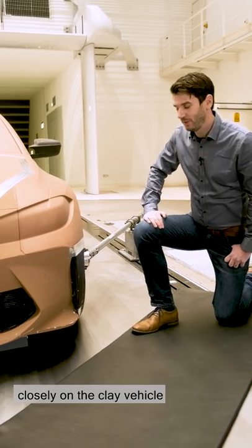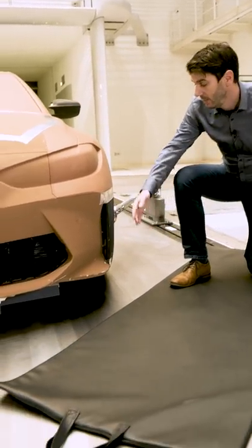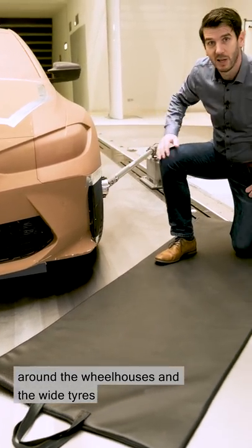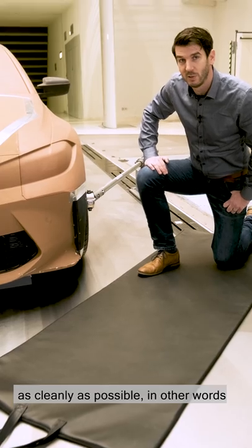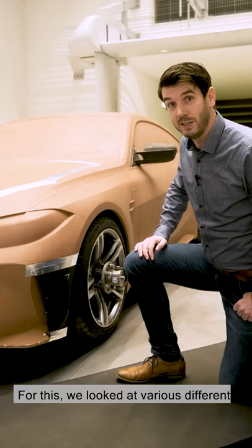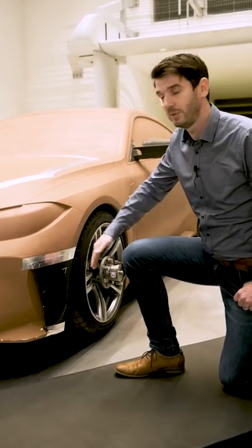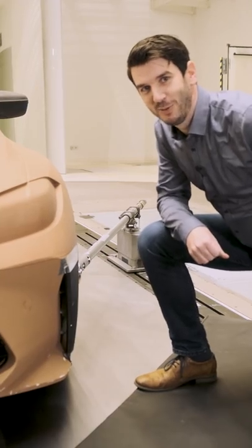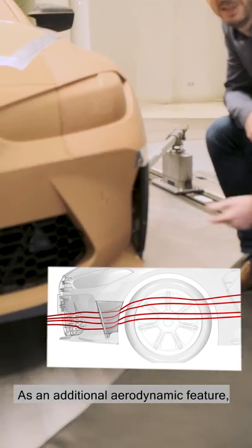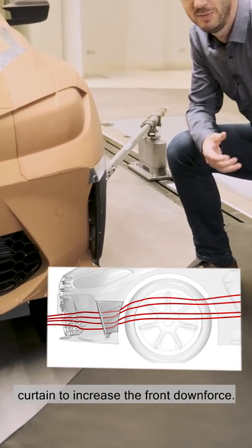One detail that we looked at closely on the clay vehicle is a typical BMW air curtain. This feature is used to guide the airflow around the wheelhouses and the wide tyres as cleanly as possible — in other words with minimal aerodynamic drag. We looked at various different designs in the wind tunnel to achieve the optimal air curtain geometry. As an additional aerodynamic feature, we have put three flicks inside the air curtain to increase the front downforce.